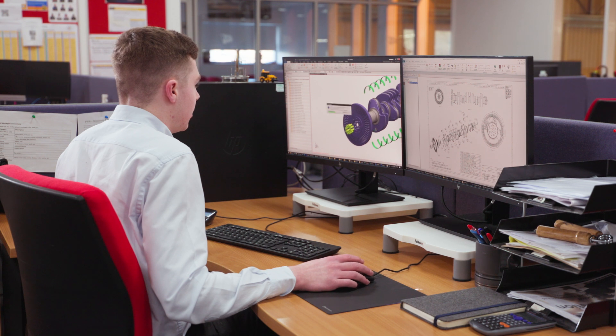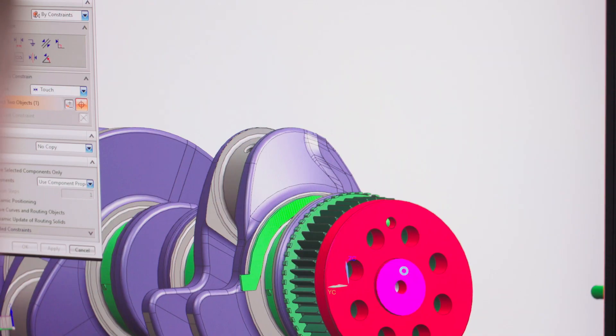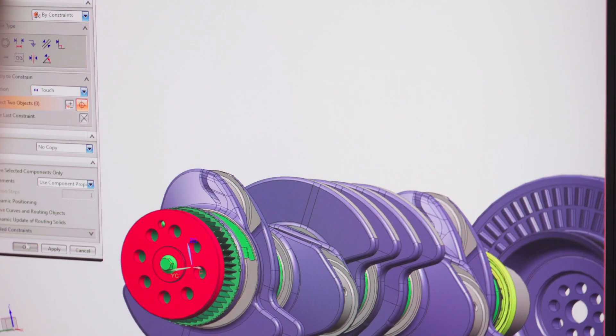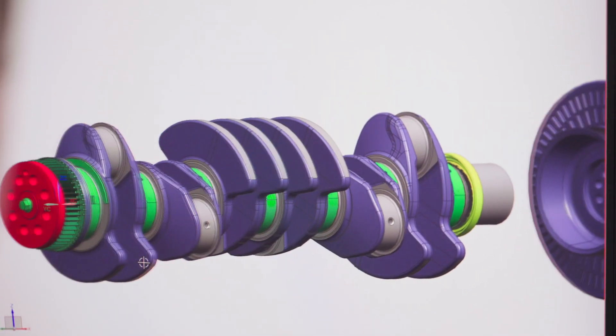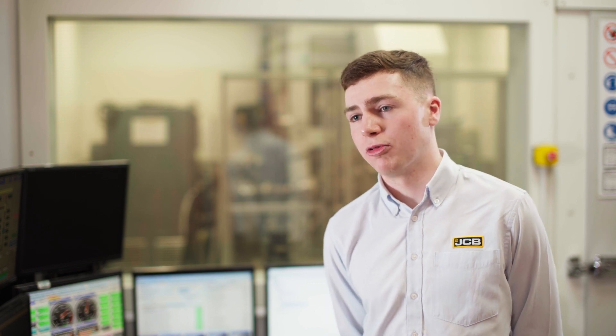I did one key project working with the design team at JCB Power Systems — we had to change the plating type on over 600 fastener part numbers, and that involved changing those fasteners not only on the drawings at that level but also the general assembly drawings. I've also done a project with the design team at JCB Power Products whereby I've taken a canopy for a generator all the way through all of the engineering sign-offs to production.